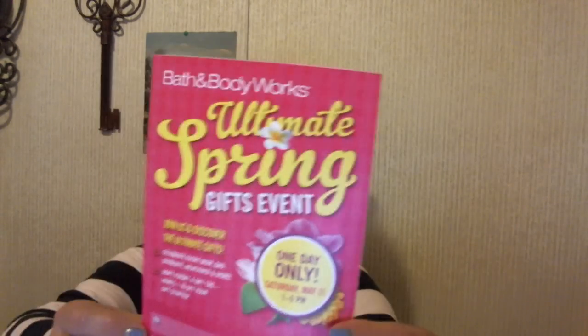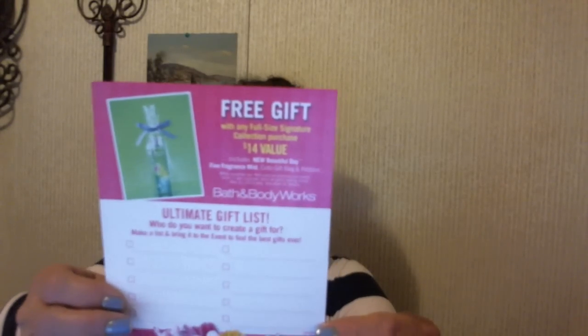And they also had — here's what we got with the perfumes. And then they're having an ultimate spring gifts event, one day only: Saturday, May 11th from 1 to 5 p.m. It says free gift with any full size signature collection purchase. So that's on Saturday, May 11th from 1 to 5 p.m.